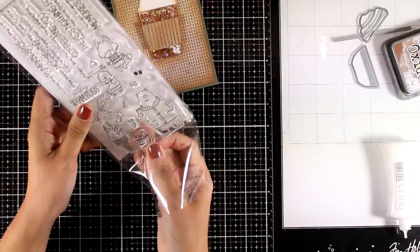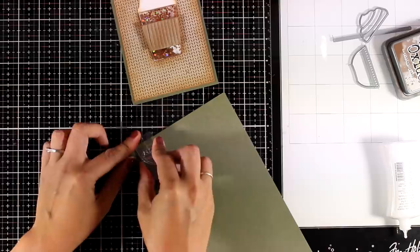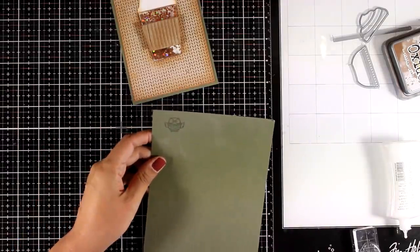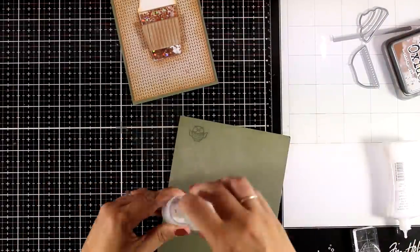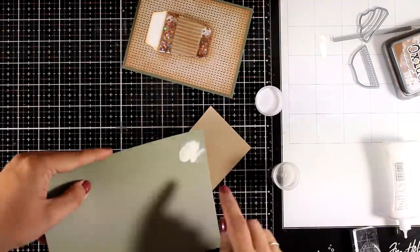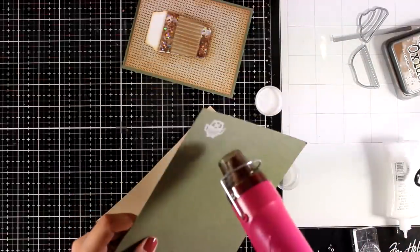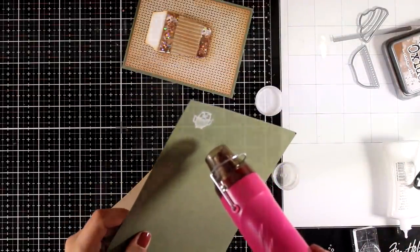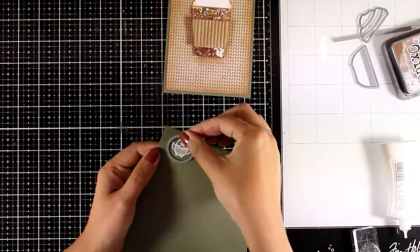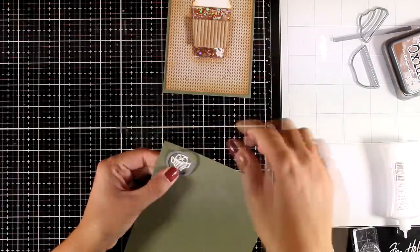Now I'm using one of the critter stamp sets and choosing the owl because it's the smallest one and fits nicely on top of my cup. I'm stamping it with Versa Mark ink, applying white embossing powder, heat setting it, and then cutting it out — this is going to be the label for my cup. I'm using one of my circle dies and running it through my die cutting machine.